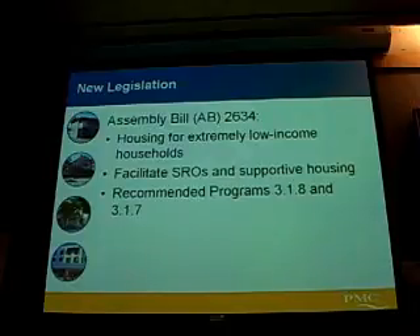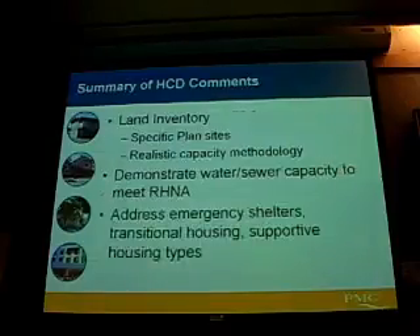Assembly Bill 2634 requires us to look more closely at extremely low-income households, quantify how many of them there are, and determine what types of housing are suitable for them. SROs and different supportive housing types are the types of housing that we focus on for extremely low-income households, and those are the programs that address that need.